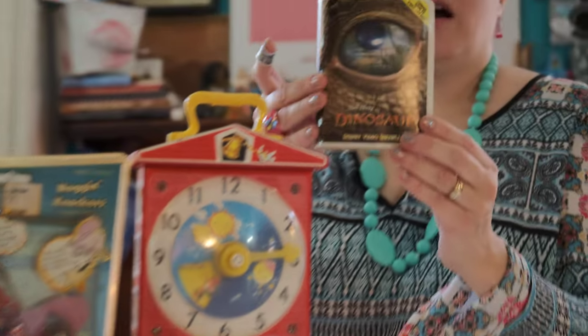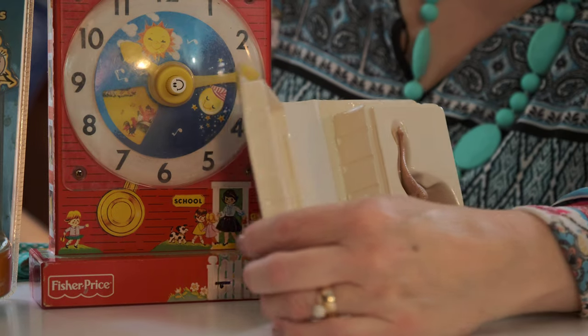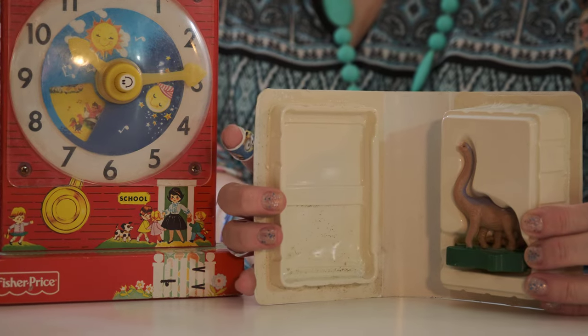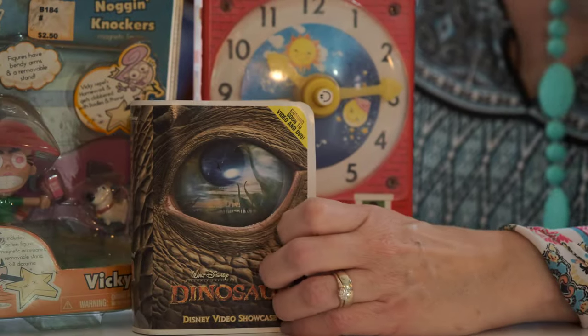Here's an old video box from the movie Dinosaur. I never saw it, but look, there's a long neck in there. Can you see that?